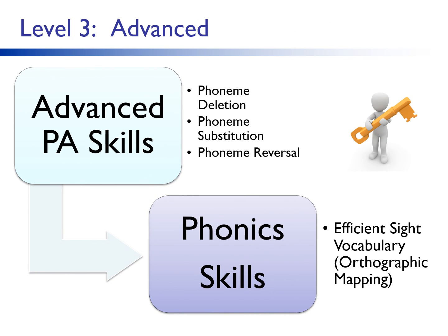Advanced phonemic awareness skills — deletion, substitution, and reversal — support the development of sight word vocabulary. These skills facilitate the ability to map many words, storing them in our long-term memory. In David Kilpatrick's book Essentials of Assessing, Preventing, and Overcoming Reading Difficulties, he defines orthographic mapping as the mental process used to store words for immediate, effortless retrieval. It is the mechanism for sight word learning. It requires advanced phonemic awareness, letter sound knowledge, and phonological long-term memory.